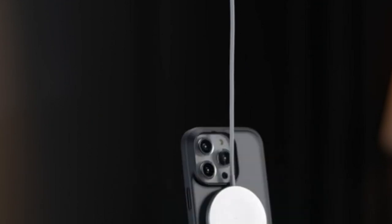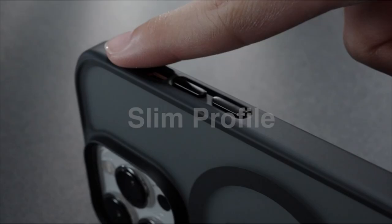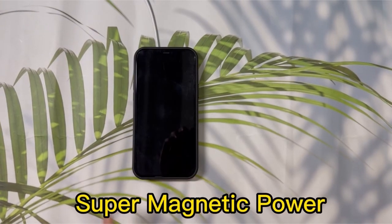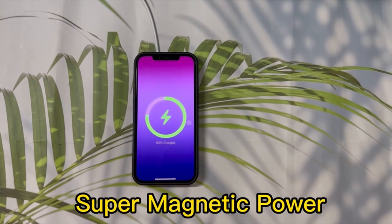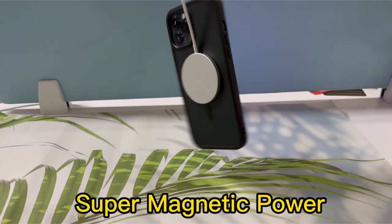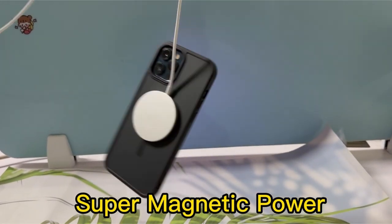This innovative case utilizes a ring of magnets seamlessly aligning with your iPhone, enabling effortless attachment and faster wireless charging. Crafted with premium materials, it safeguards your device from scratches and drops while showcasing its sleek design. Experience the convenience and security of MagSafe technology with this essential accessory.